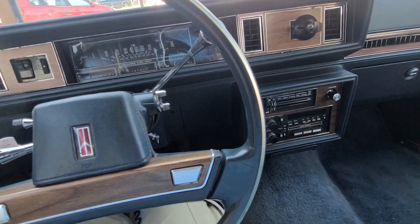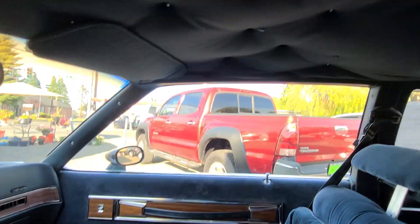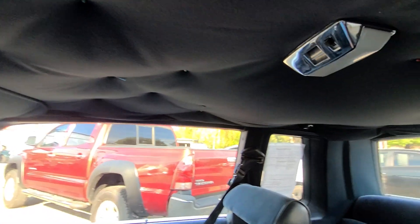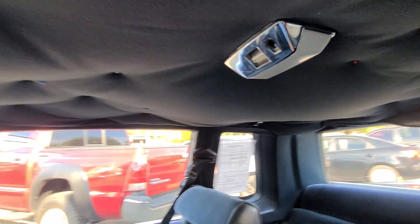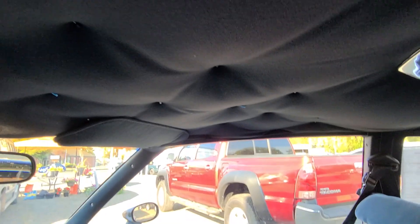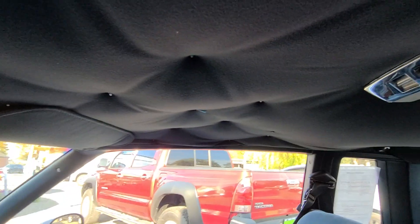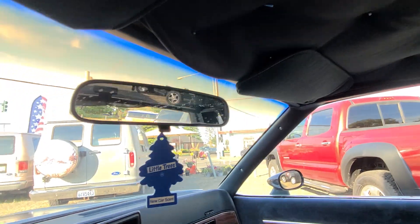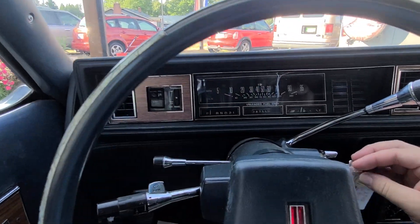Looking up at the headliner — it looks like someone did a fix here. It looks really bad but someone has pins holding it together and it's not drooping down. I think it looks worse on video with the mic so close. This is really easy to fix — they make a spray adhesive; you just start at the front, pull it tight, and work your way back. Everything still works: courtesy lights all come on fine.